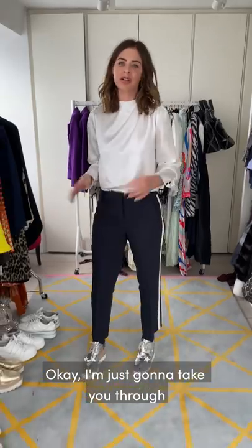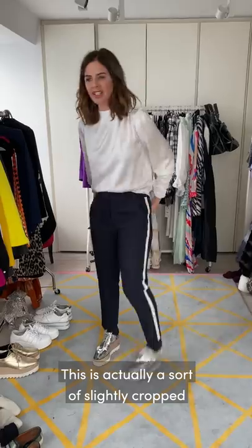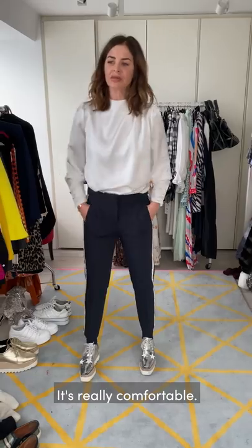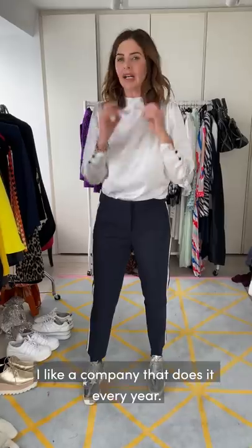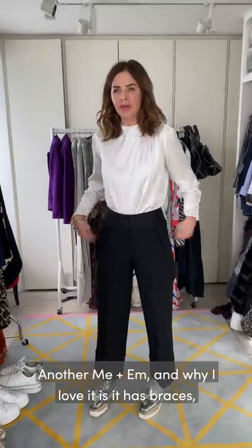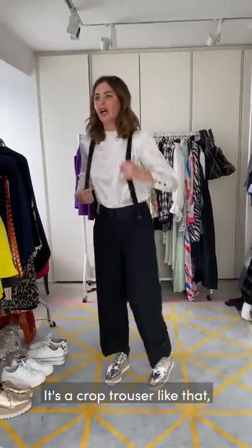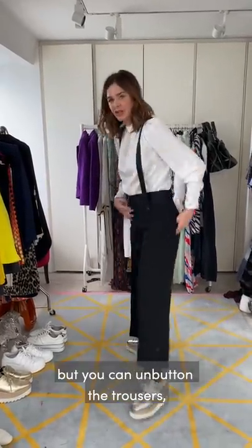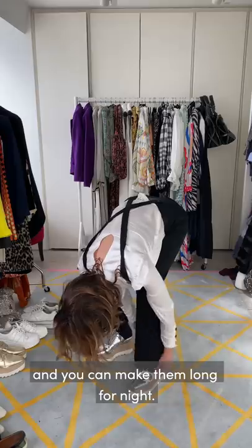I'm going to take you through my five favourite trouser brands. M&M I love - this is a slightly cropped straight-leg trouser, really comfortable with a lot of stretch, comes in many colours, and they do it every year. I like a company that does it every year - investment dressing. Another M&M one I love has braces which I think are cool. It's a cropped trouser, but you can unbutton the trousers - they have this on lots of their trousers - and you can make them long for night.